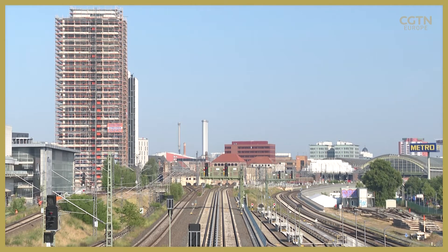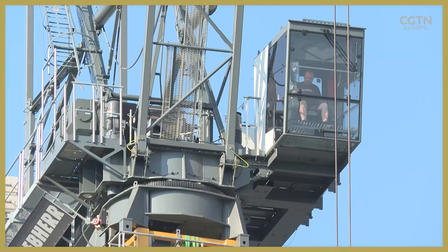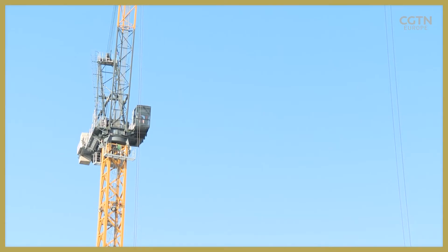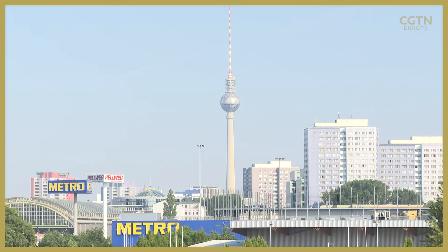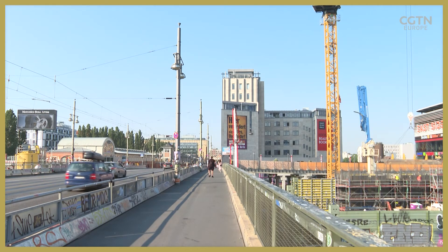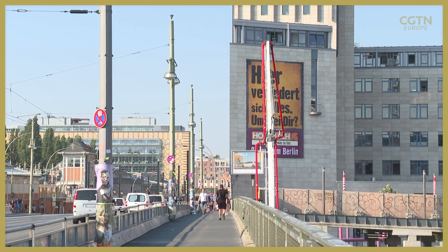That type of long-term thinking will be key to helping the world tackle climate change, as will cross-industry collaboration between architects, engineers and town planners to ensure that cities big and small can grow and prosper for the next generation of residents. Trent Murray, CGTN, Berlin.